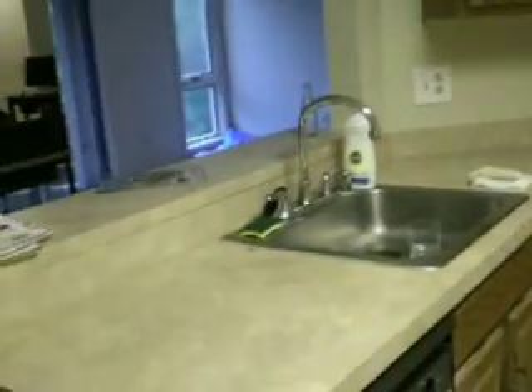Here's the kitchen. Pretty basic. And over here behind these doors, we have the washer and dryer, which I'm not going to show you.